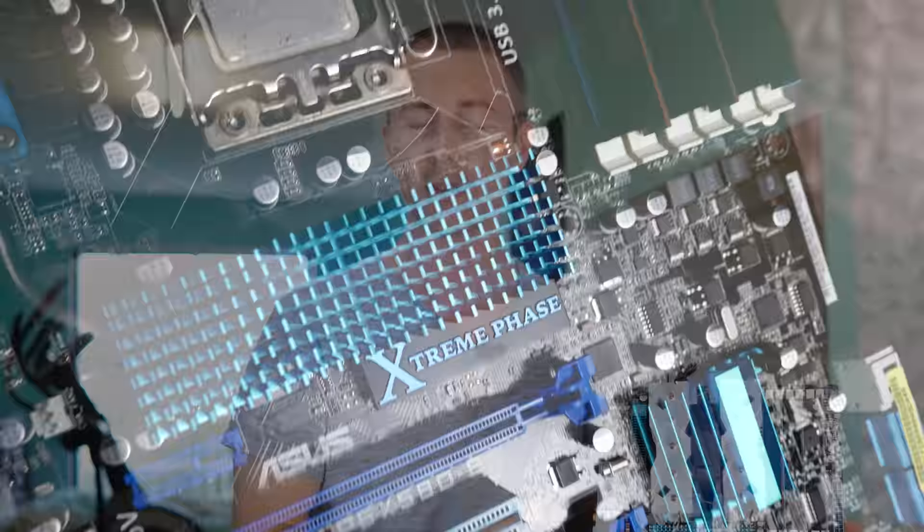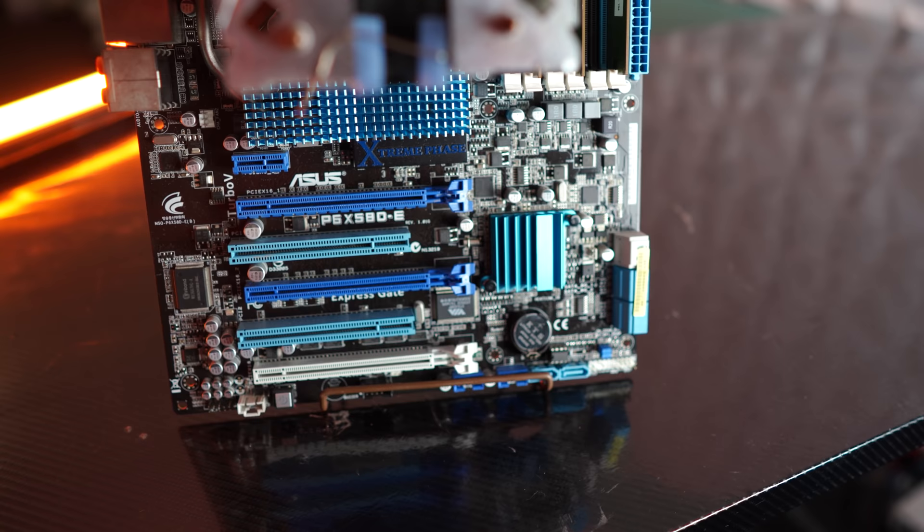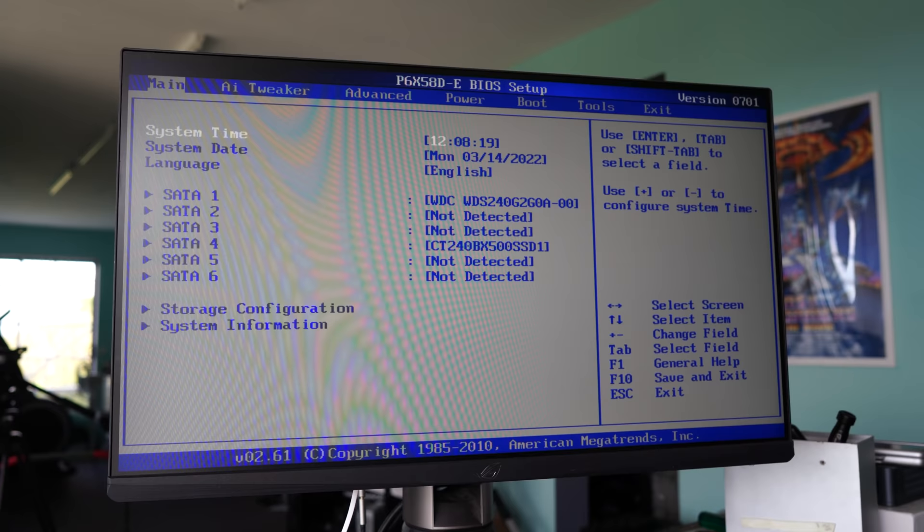The X58 motherboards themselves — I'm finding I get these quite a bit more now in 2022 and especially in 2021 than before, where they were more sought after. Now I'm finding people give these away. I've actually found quite a few X58 motherboards in dumpsters and been given them for free. This particular one on the table was traded in by someone upgrading to a higher spec PC.